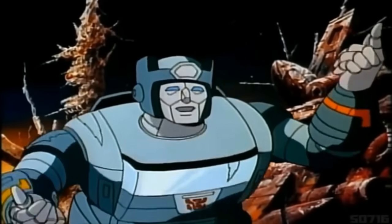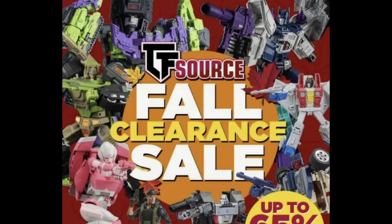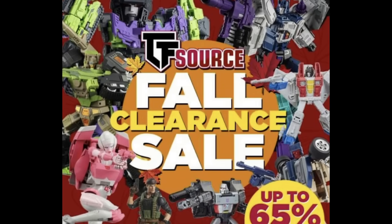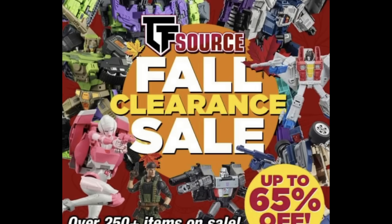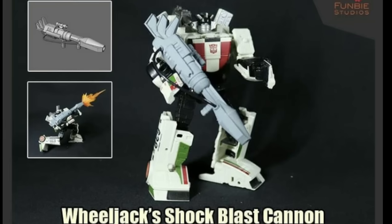Kicking off today's news: TF Sauce are doing a full clearance sale up to 65% off on some awesome bots. Definitely go check it out — some very very nice bots. I think I'm going to spend quite a bit of money there.